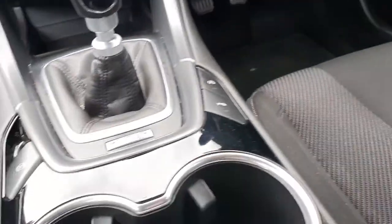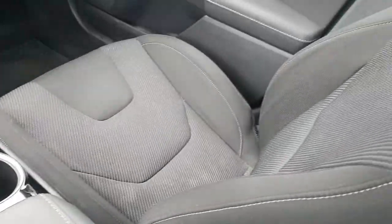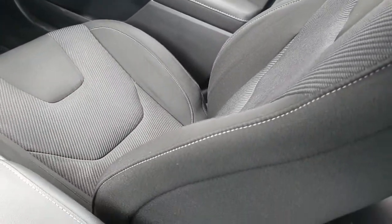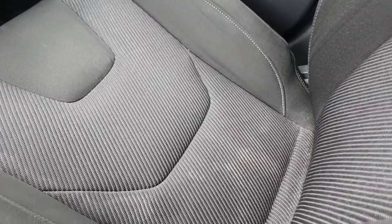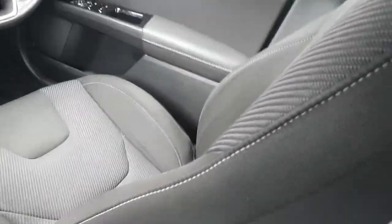6-speed manual gearbox, automatic park brake, and these very comfortable Ford Mondeo Titanium seats. They do have the ribs in them, giving it a nice look on the eye, and they are very comfortable to sit on.